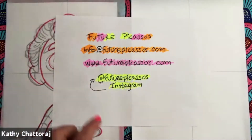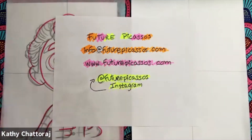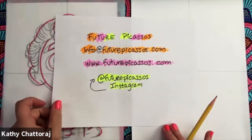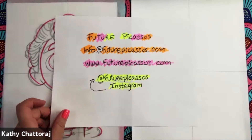So how do you find me? I am Future Picassos. If you want to send me suggestions, please go to info at futurepicassos.com. My website is www.futurepicassos.com where I sell products that I create and I also have information on upcoming classes. You can find me at futurepicassos on Instagram.